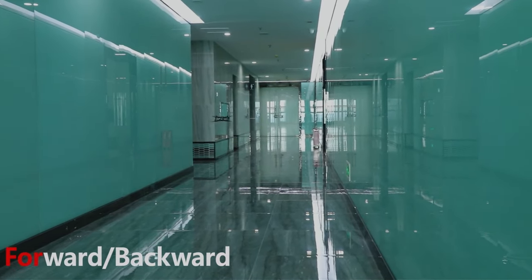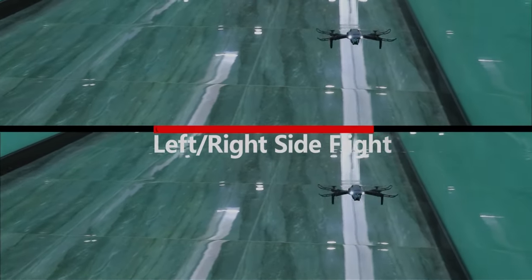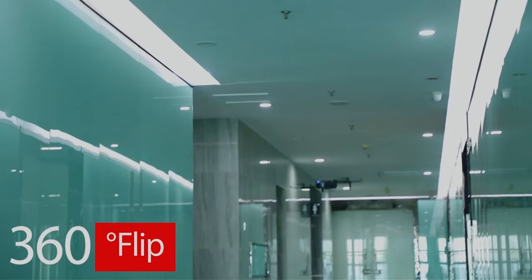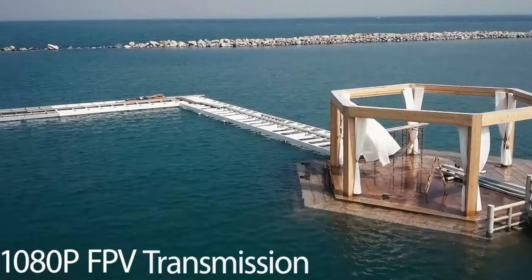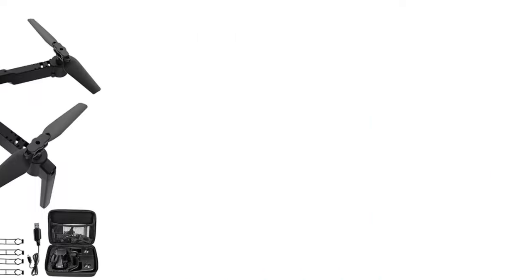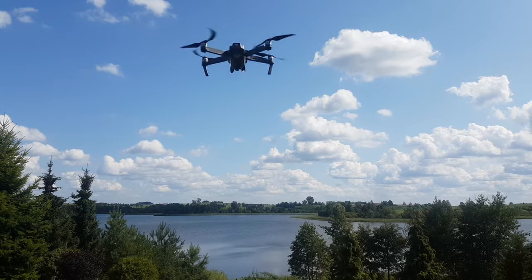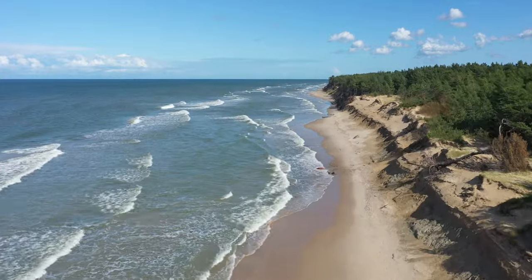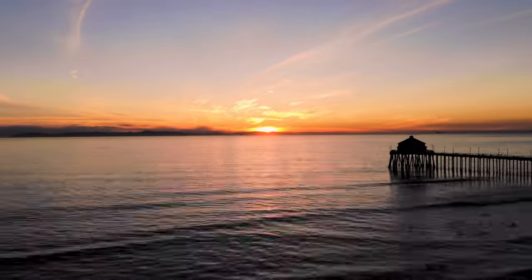The altitude hold feature keeps things steady, and the one-key take-off/landing button makes it a cinch to operate. The powerful engine and hover tech make this drone a standout. The package has you covered for outdoor adventures with a slick carrying case and two 800mAh batteries — enjoy up to 22 minutes of flight time. Controller batteries, propeller guards, and spare fan blades round up the package. Whether you're a rookie or a pro pilot, this mini drone has it all: 360-degree flips, gesture control, and more. It's your go-to for practical, reliable, and budget-friendly aerial escapades.